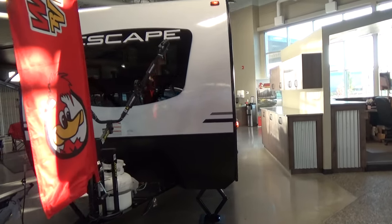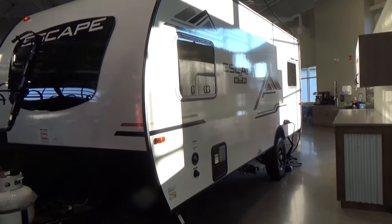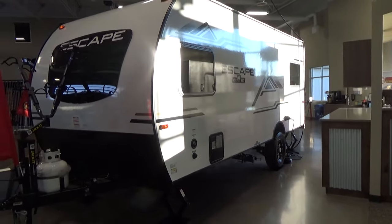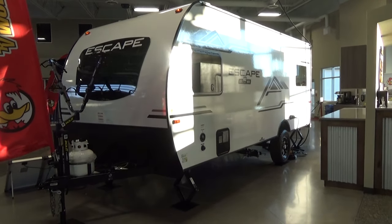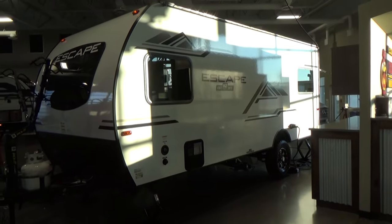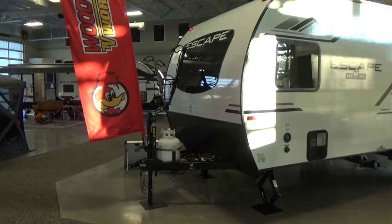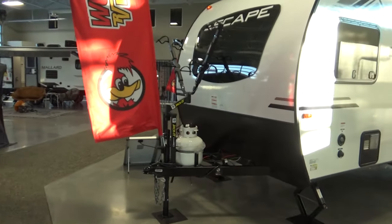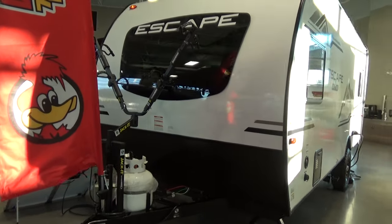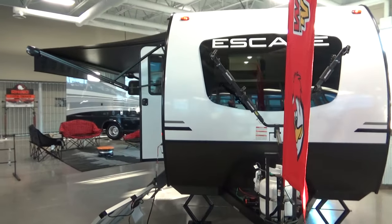This is the E17 hatch model with the off-road off-grid package. The hatch series within the KZ Escape lineup has a few floor plans available. It's a really interesting concept — I would call this an adventure-style trailer for somebody that wants to do kayaking, mountain biking, maybe head off-grid and do some boondock camping.